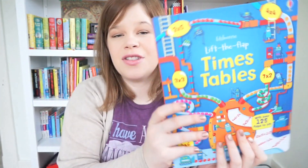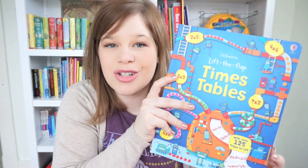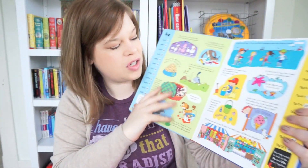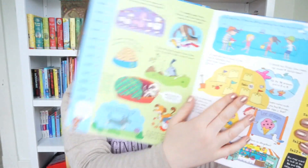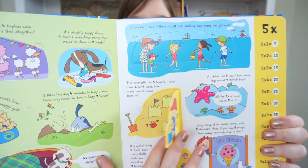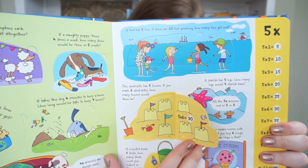We also have Lift the Flap Times Tables. This is such a cool book — it really teaches your kids how to do times tables. Each page is about a different number. This is the five times tables, and you have the flaps, and it puts it in a very visual format to learn how to do your times tables.